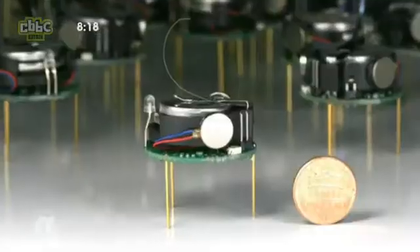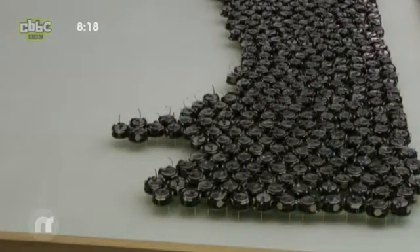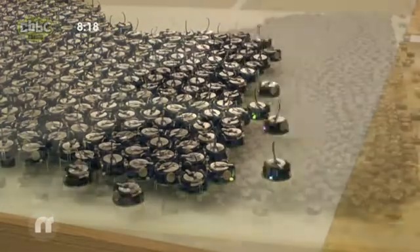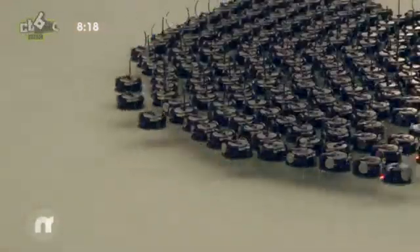Each robot, known as a 'kilobot,' is the size of a penny. To create a shape, four lead robots are placed where the shape should be formed. The other robots communicate with these leaders to find out where they need to go. They can sense each other to avoid colliding, just like animals do.